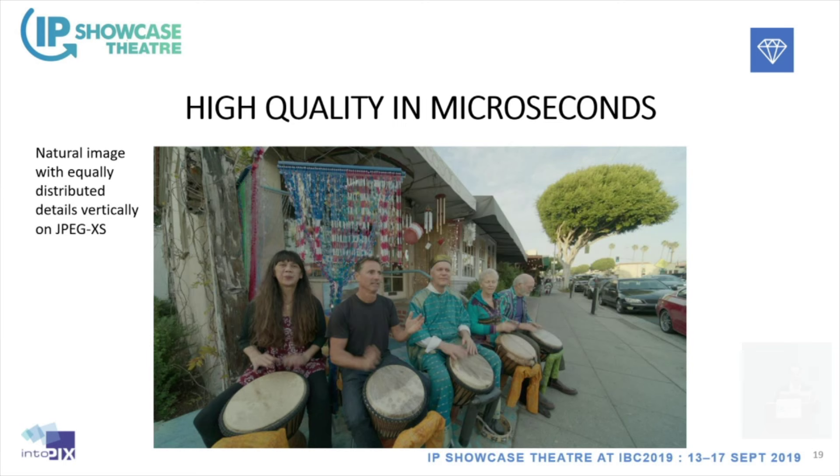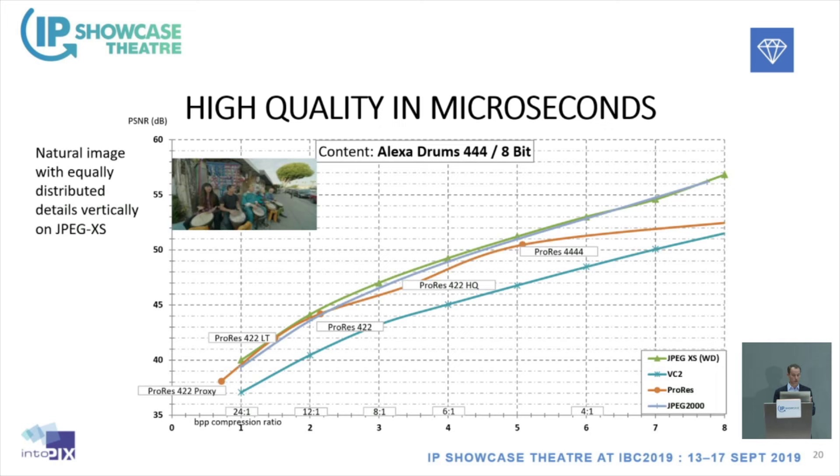Comparing codecs, we had anchors with other existing technologies. We obtained very good quality results looking at PSNR, comparing to VC2, ProRes, and JPEG 2000. On the PSNR curves, JPEG XS — the green curve — was performing very well. It's a line-based compression processing multiple lines, so complexity is well distributed across lines. We were beating other codecs at that level.